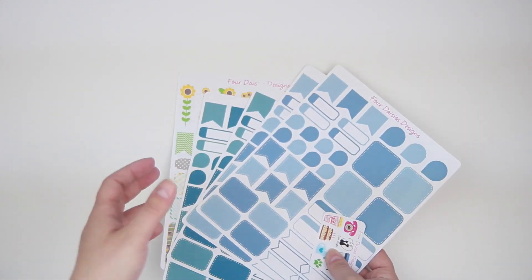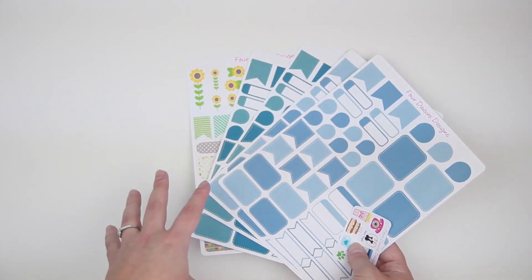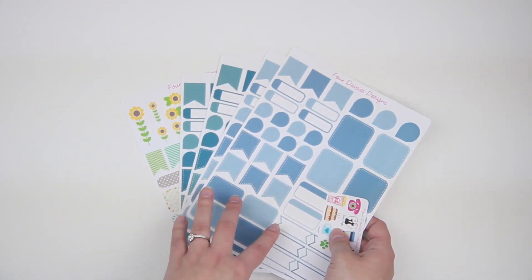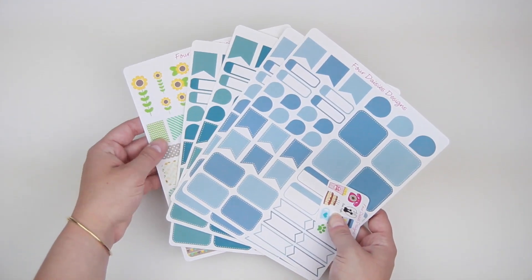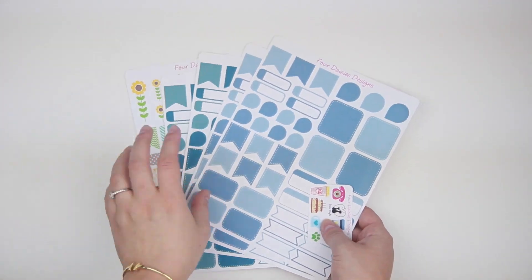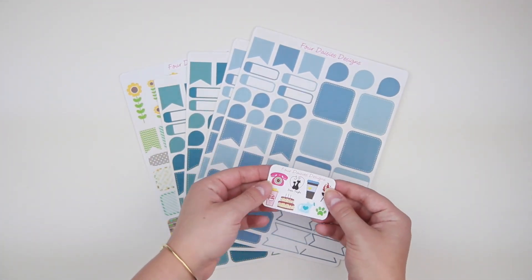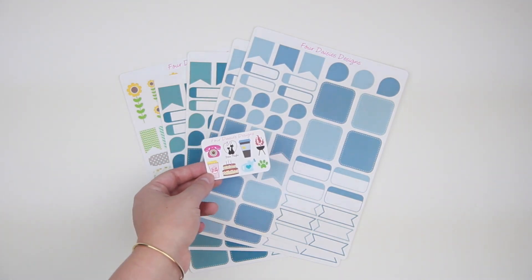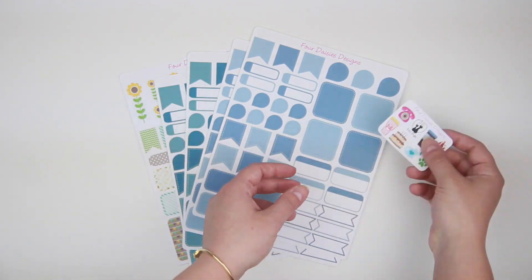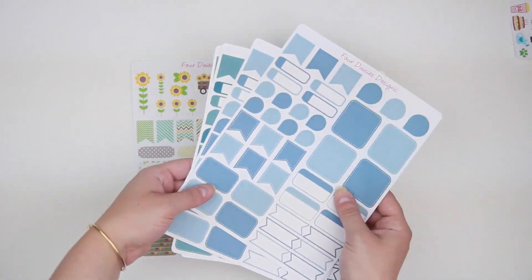I told you guys about the shop called Planner Gem. She's currently on a vacation to catch up on orders, so she isn't open. But this is one of the three that I ordered from hers. This is from Four Daisies Designs — I will link down below. They have a lot of really cute, simple designs. There was a little freebie on top, just a bunch of different little icons.